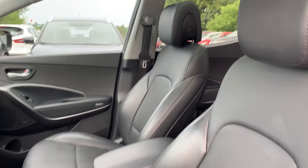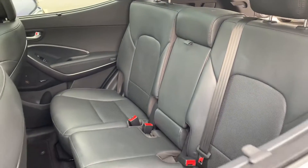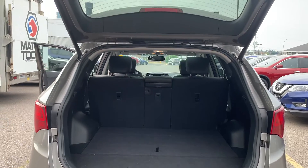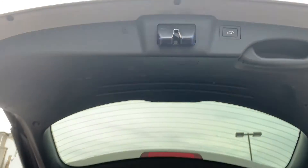There is all leather interior with room for up to five passengers and plenty of space in the trunk with a power tailgate.